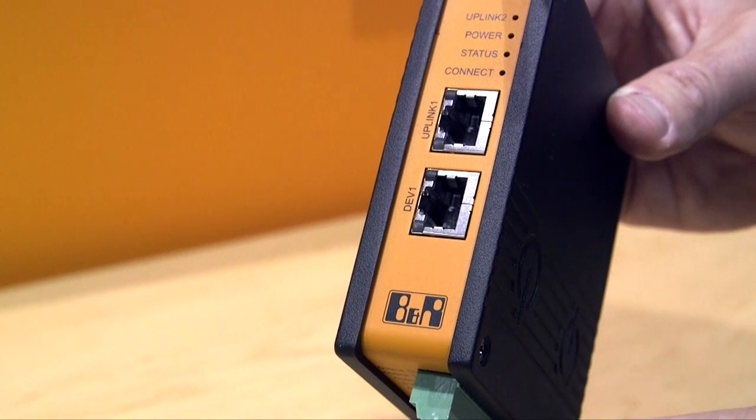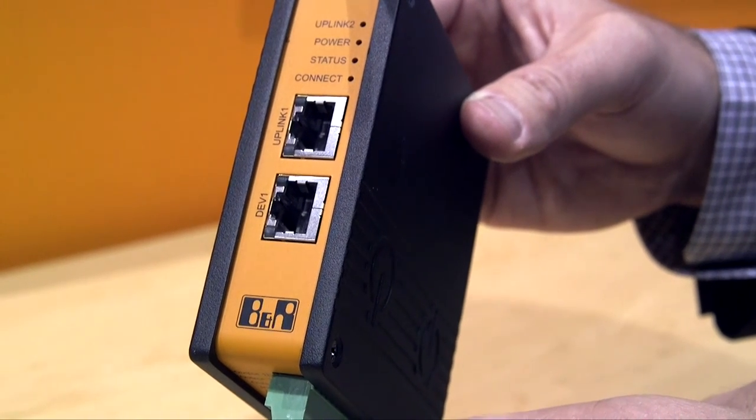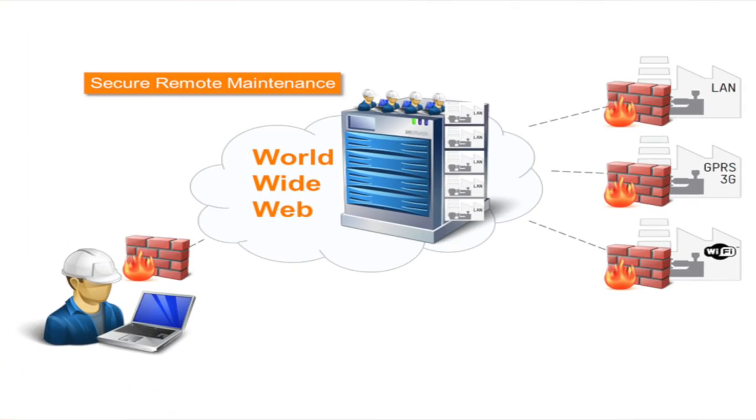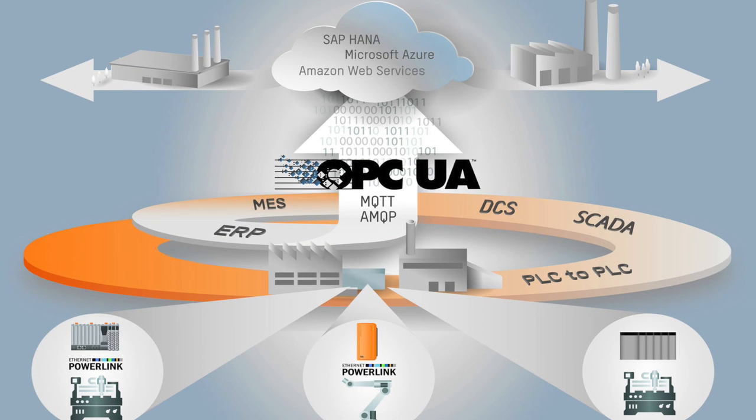Secure remote access to finally let you take advantage of remote diagnostics, machine to cloud communications, and all the operational efficiencies of the connected machine. Secure open OPC UA communications, the new HACML OPC UA companion specification, and more.